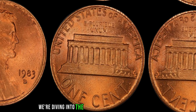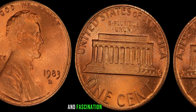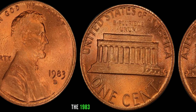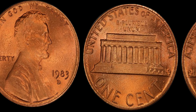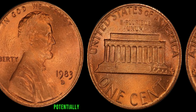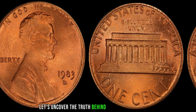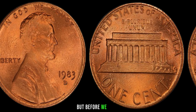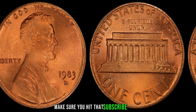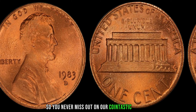We're diving into the captivating world of numismatics, exploring a coin that has sparked intrigue and fascination for decades — the 1983 D Lincoln penny. Rumors swirl that this humble penny could be worth a fortune, potentially fetching millions of dollars. Let's uncover the truth behind this numismatic legend. Make sure you hit that subscribe button and ring the notification bell so you never miss out on our coin-tastic content.